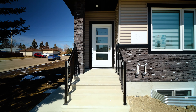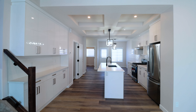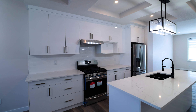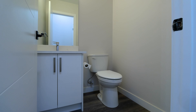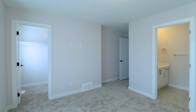This brand new 1,700 square foot home boasts an open concept main floor with a bright living room and a modern kitchen featuring high-end appliances, backyard access, and a convenient two-piece bath. Upstairs, discover three bedrooms, including a stunning master.